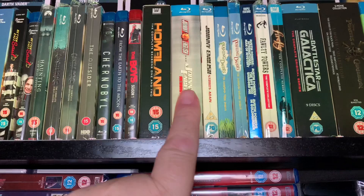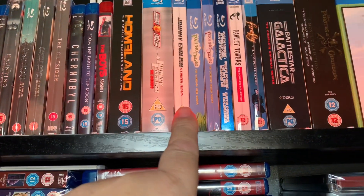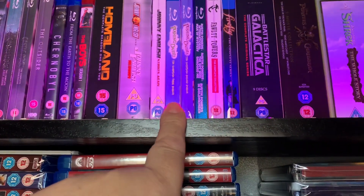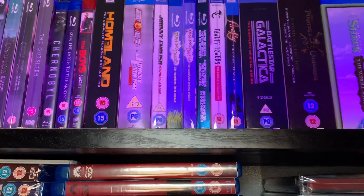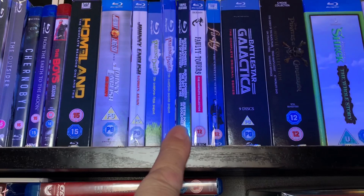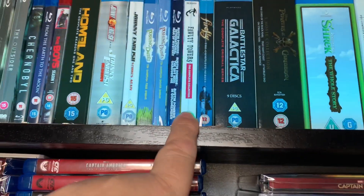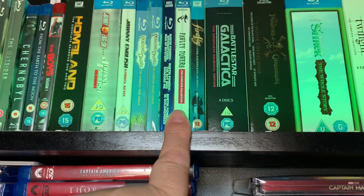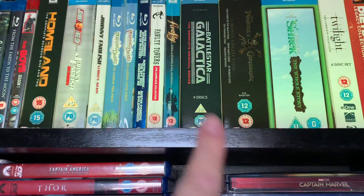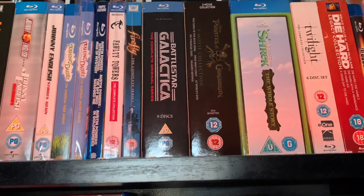Johnny English and Johnny English Reborn, and then Johnny English Strikes Again. Pushing Daisies, the complete first and second season. And then we have the Mike Myers Austin Powers series with a slipcover. Fawlty Towers on Blu-ray — I really wish they would release more classic British TV shows on Blu-ray. Firefly, the complete series. Then Battlestar Galactica, the complete original series — nine discs.